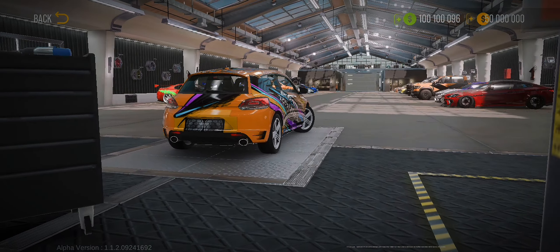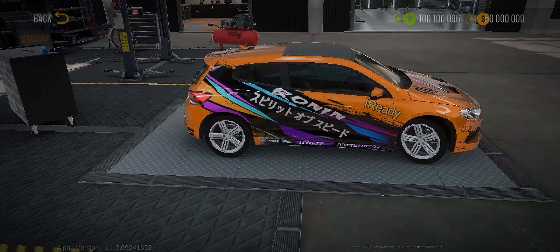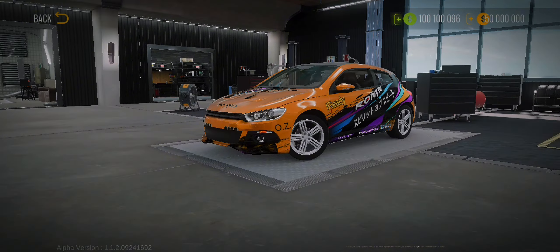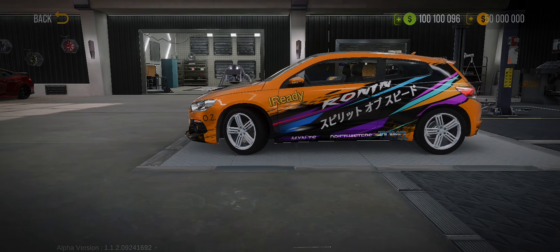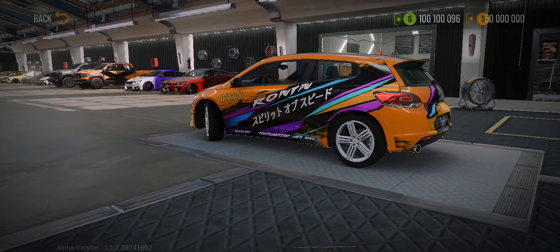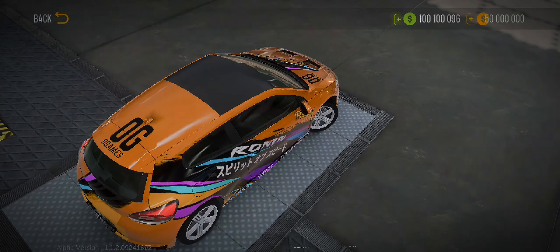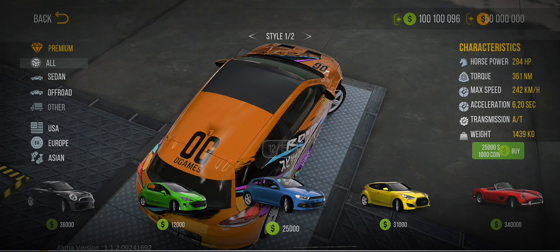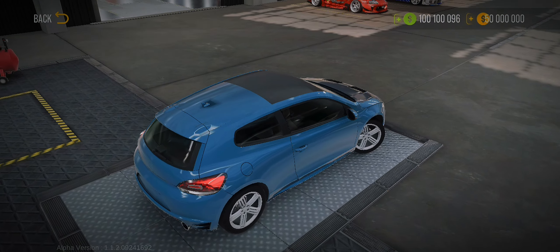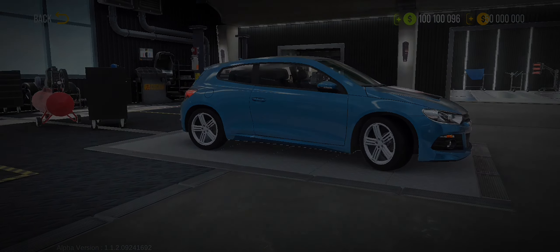Welcome to our YouTube channel, where we dive deep into the world of cars. In today's video, we're taking a closer look at one of Volkswagen's most iconic and sleek models, the VW Sirocco. From its sporty design to its powerful performance, the Sirocco has captured the hearts of car enthusiasts worldwide. Join us as we explore the history, engineering marvels, and driving experience of this timeless classic. Get ready to rev your engines and feel the thrill of the road as we reveal the secrets behind the VW Sirocco's enduring popularity. Let's get started!